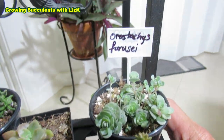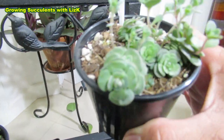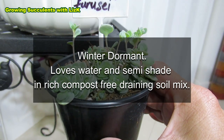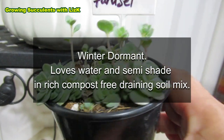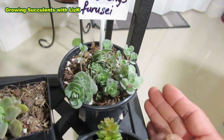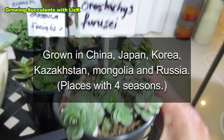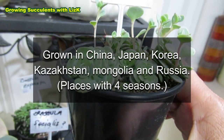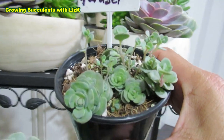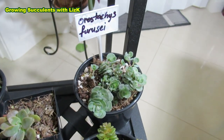Now this one is Orostachys furusei — it is so cute. They are actually dormant in winter. So in winter they go to sleep. You might get worried — you're growing them in spring and summer and they're growing happily and beautiful, and all of a sudden they'll have a flower and then they die. But then the other ones start dying off as well and you think you've lost your plant. Don't panic, especially in cold areas. I don't know how they grow in tropical areas, but I think they originated from Japan. This one has nice little tiny rosettes and I think it's the carpet type — sort of spreading and growing.